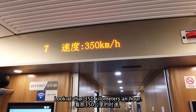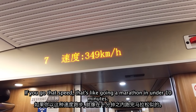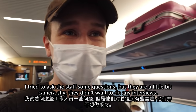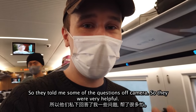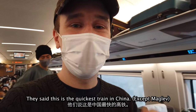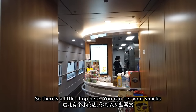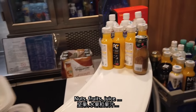Look at that — 350 kilometres an hour. That is so quick. Going that speed is like running a marathon in under 10 minutes. I tried to ask some of the staff some questions, but they were a little camera shy. They did tell me some things off camera though — very helpful. They said this is the quickest train in China and it seats 1,283 people. There's also a little shop on board where you can get snacks, nuts, fruits, and juice.